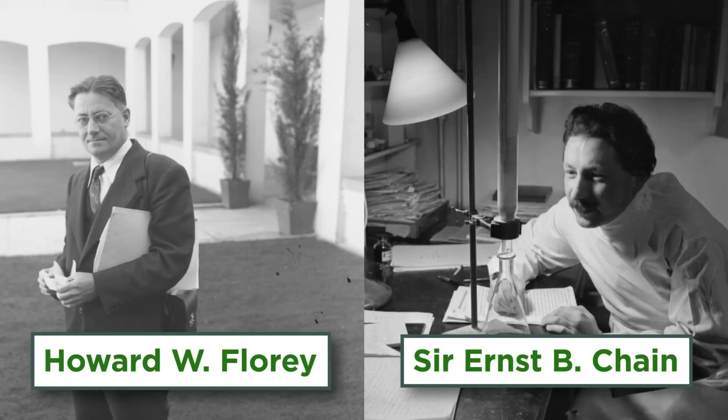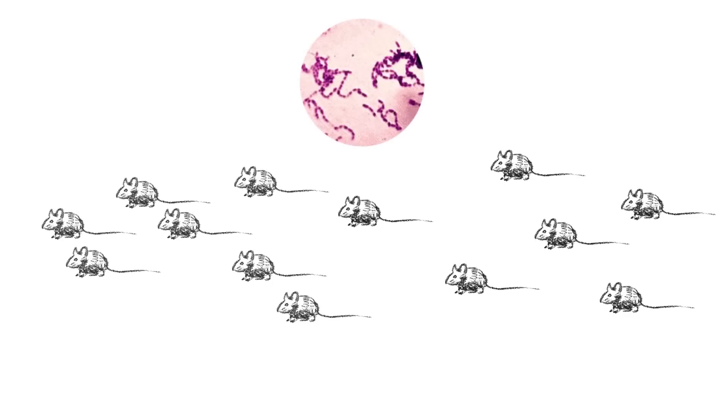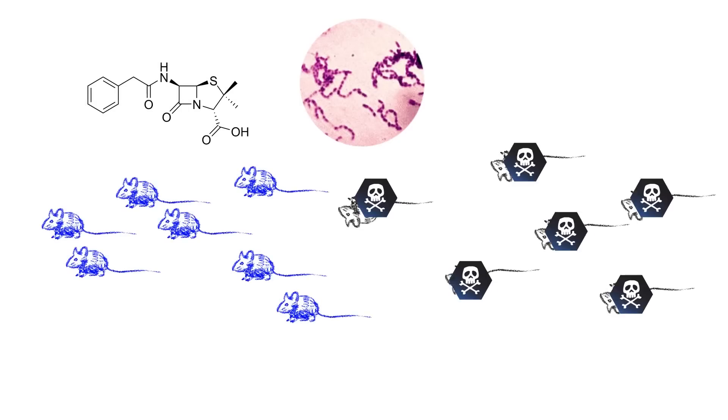In 1940, Florey and his colleague Ernst Chain were able to refine the extraction process and treated a number of mice that had been infected with a streptococcus strain. All the treated mice survived, whereas those left untreated died.